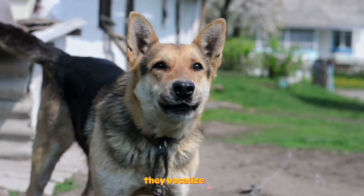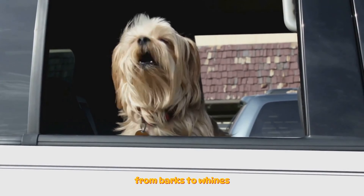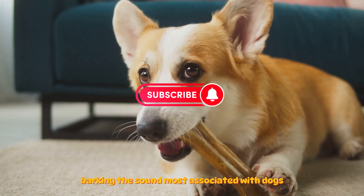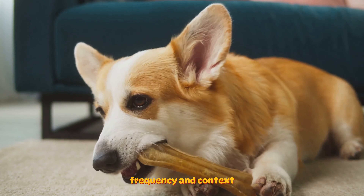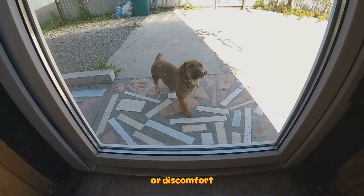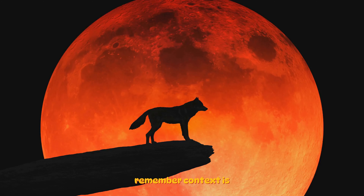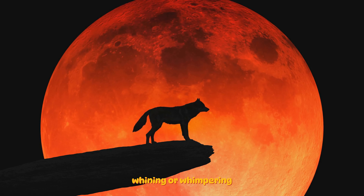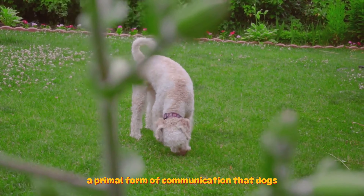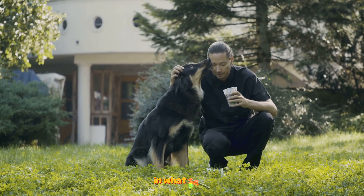Dogs don't just use their bodies to communicate — they vocalize too. There's a symphony of sounds that our furry friends use to express their feelings, needs, and thoughts. From barks to whines, growls, and howls, each sound carries a unique message waiting to be decoded. Barking can mean different things based on its intensity, frequency, and context. A series of rapid high-pitched barks often signal alertness or excitement, while a low, drawn-out bark may indicate a threat or discomfort. Growling, often misunderstood as purely aggressive, can also be a dog's way of setting boundaries during playtime — context is key to understanding these vocal cues. Whining or whimpering is usually a sign of distress, frustration, or desire for attention. Then there's the howl, a primal form of communication that dogs use to communicate over long distances, express loneliness, or even join in on a distant siren's call in what seems like a canine choir.